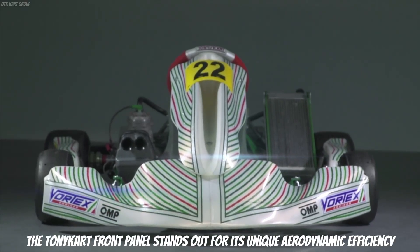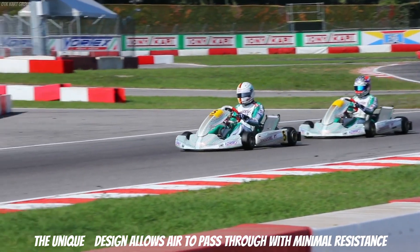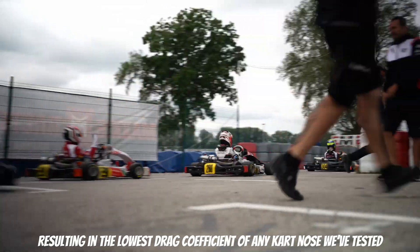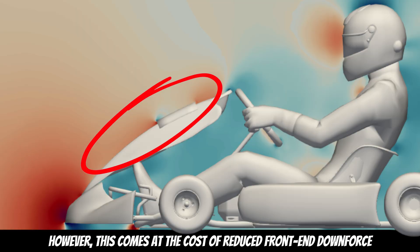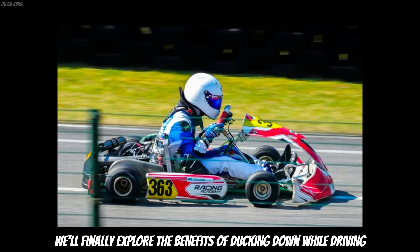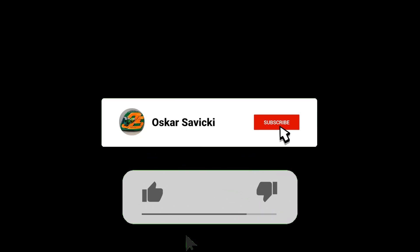The Tony Kart front panel stands out for its unique aerodynamic efficiency. The design allows air to pass through with minimal resistance, resulting in the lowest drag coefficient of any kart nose we have tested. However, this comes at the cost of reduced front-end downforce. In our next video, we will finally explore the benefits of ducking down while driving. We'll analyze how body positioning impacts performance during a race and find out if it actually works.